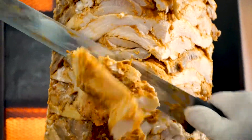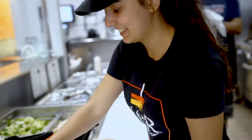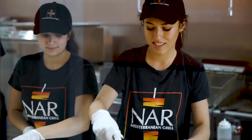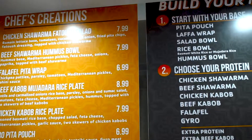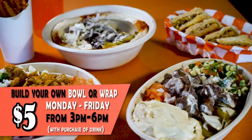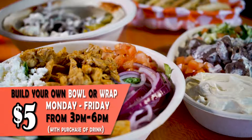Experience healthy, real Mediterranean cuisine in a fast, casual setting at Gnar Mediterranean Grill. Authentic spices and fresh ingredients combined with convenience makes Gnar the clear choice for lunch or dinner. Try one of our chef's creations or create your own wrap or bowl with a wide variety of options to customize your meal and satisfy your hunger.